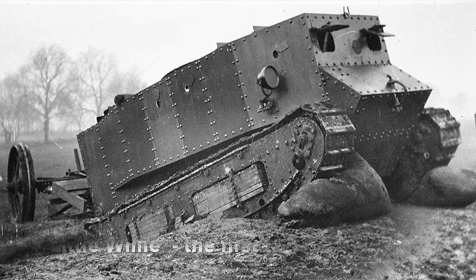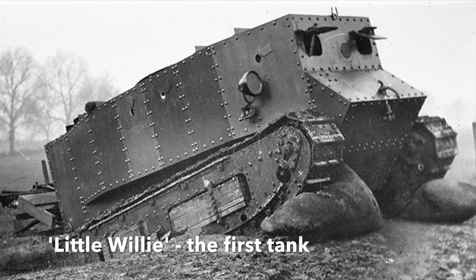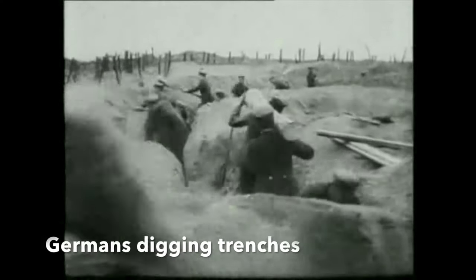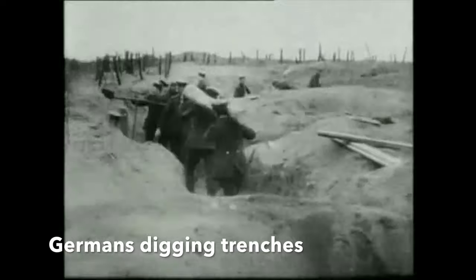The tank was invented by the British in 1915 as a means to try and break the deadlock of trench warfare. Tanks first saw combat use in 1916 during the Battle of the Somme, when British Mark I's went into action.